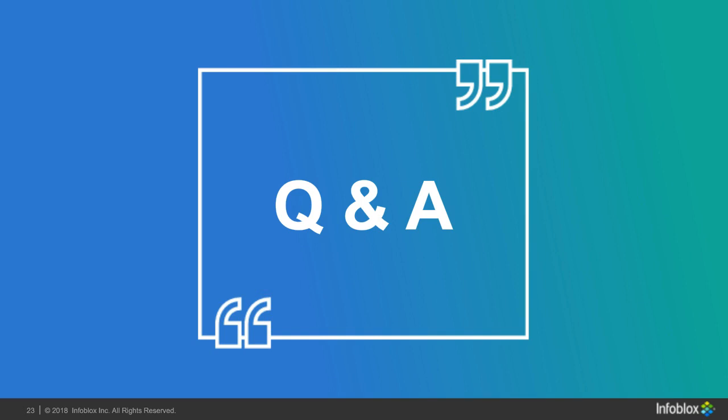Q: Is this session being recorded? Yes, this meeting is being recorded. All attendees will receive a copy of the presentation as well as a link to the recording. Thank you for attending — we really appreciate you coming and the great questions. Infoblox stands ready to help you out. We look forward to speaking with you and hearing from you on our next webinar. Have a great day.